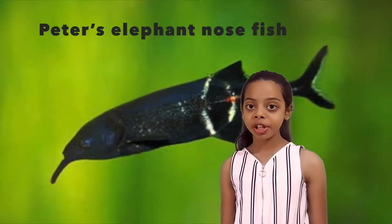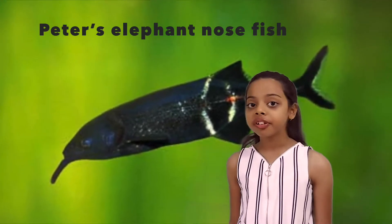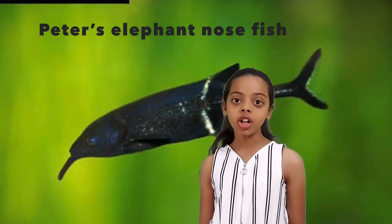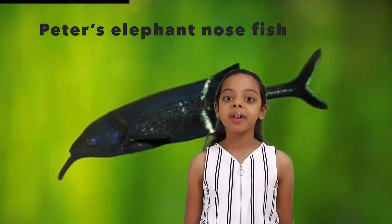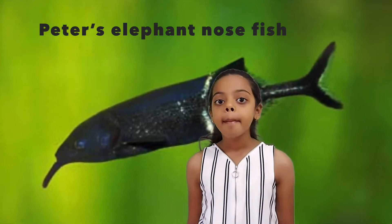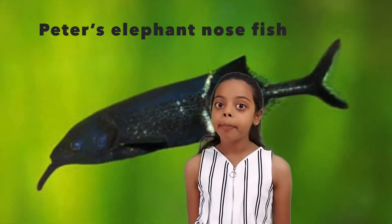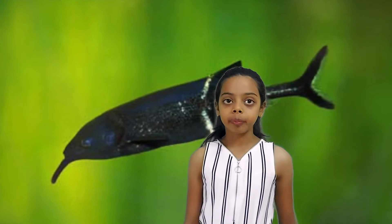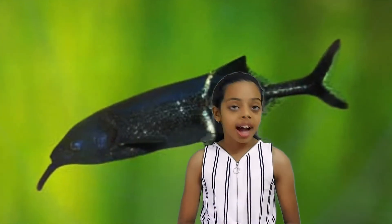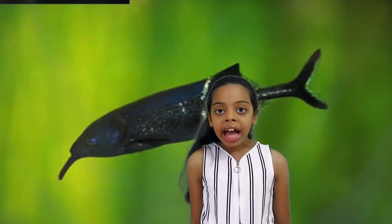One example of weakly electric fish is the Peter's elephant-nosed fish. They have an organ at the tail which produces about a volt of electricity, which is equal to about two-thirds of a AA battery. They detect distance, size, and shape, but they also detect whether an animal is dead or alive.